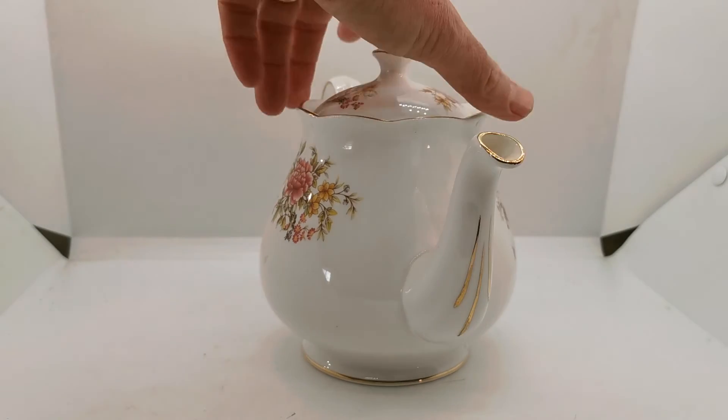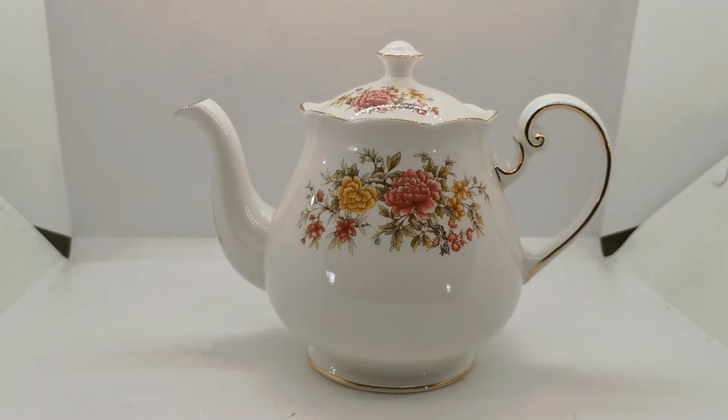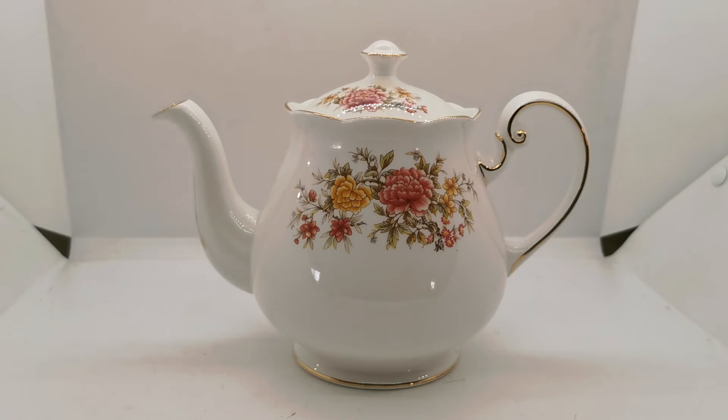This is a 1.5 pint teapot in absolutely mint condition, which makes it incredibly rare. Most of these teapots now have either wear with gilt loss or some degree of damage, so to find one in near-mint factory condition is incredibly rare.